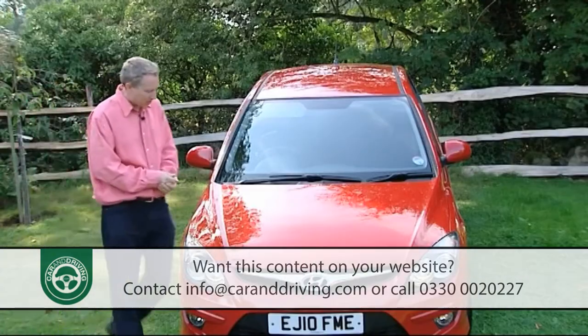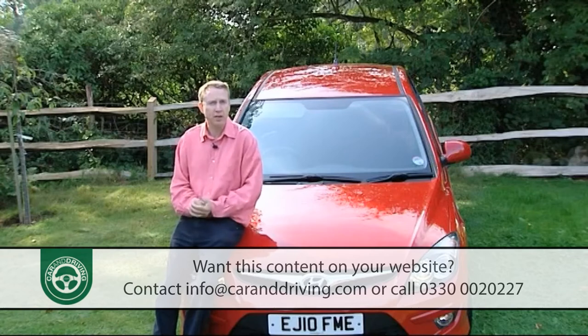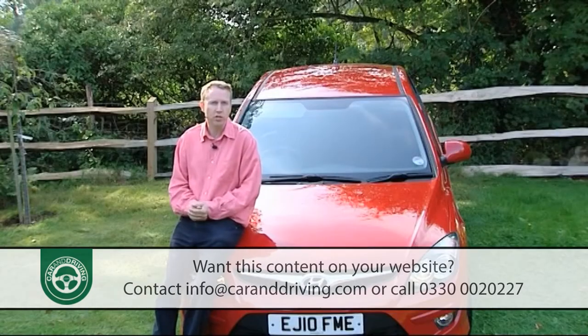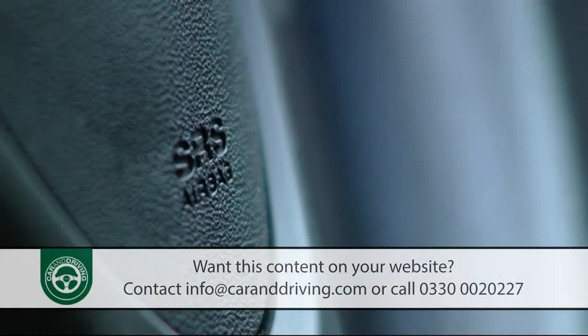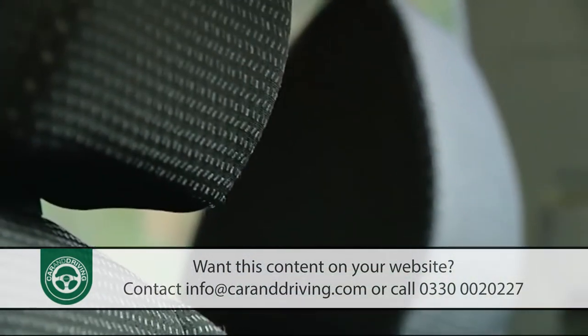Safety-wise, it's pleasing to see that Hyundai hasn't skimped on the provision of the potentially life-saving ESP stability control system, even on entry-level models — to help you out if you enter a corner too fast or if you're on a slippery surface. There are also six airbags and anti-whiplash front head restraints to help you out in a rear-end collision.